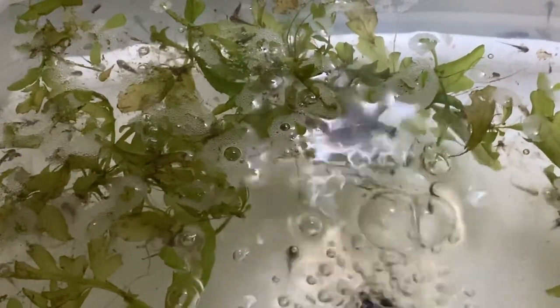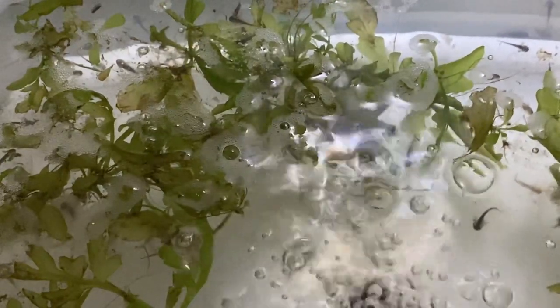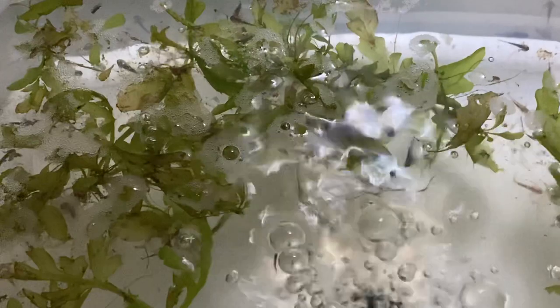That one there on the right may or may not be alive — it's one of three or four I've been watching. It's out of the egg. Yeah, its gills are moving. It's moving around.